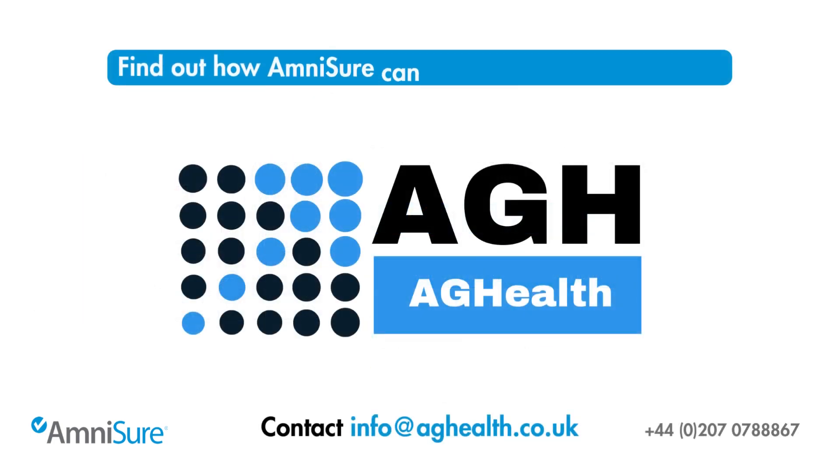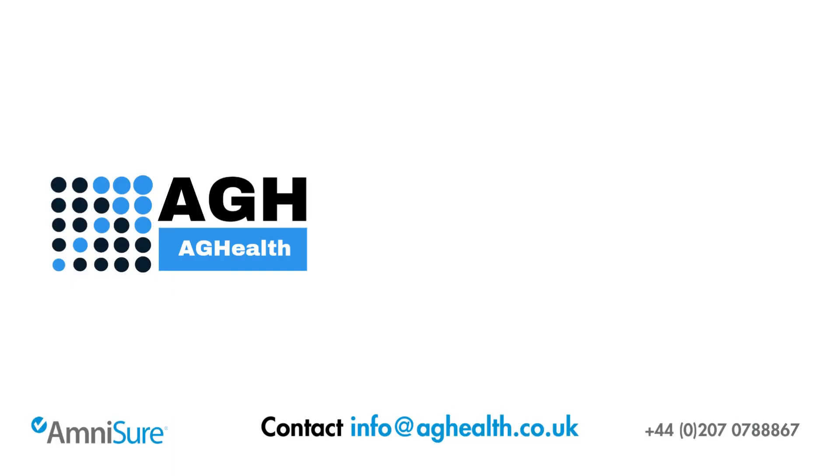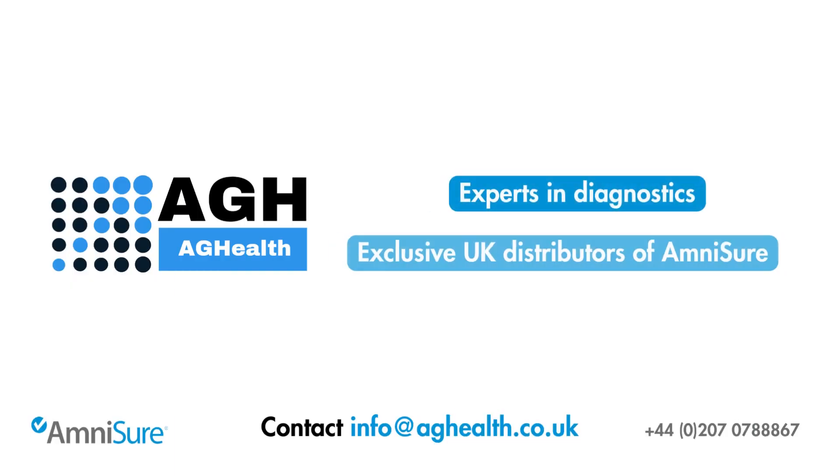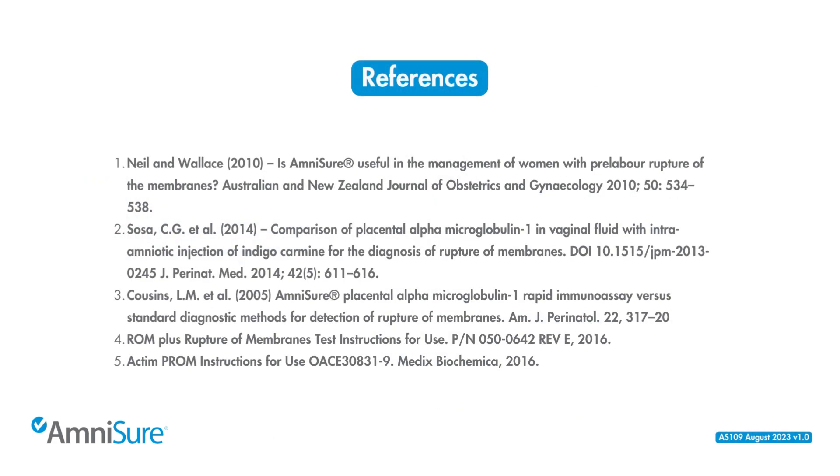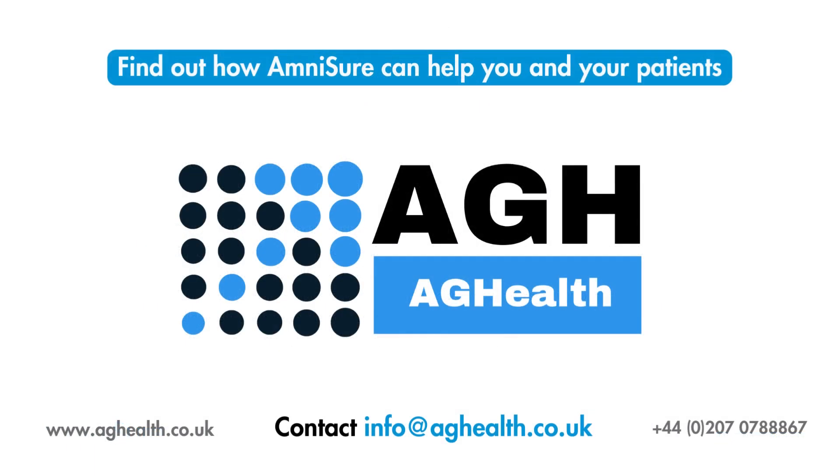To find out more about how AmniSure can help you and your patients, contact AgHealth at info@aghealth.co.uk. AgHealth are experts in diagnostics and the exclusive distributors of AmniSure in the UK. Your dedicated account manager will provide you with personal assistance, product training, and support you with implementation and beyond.